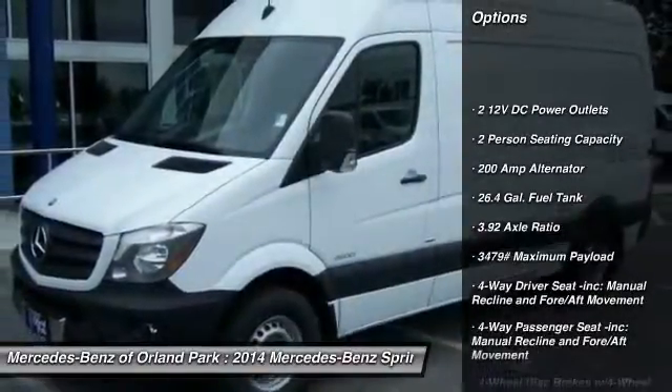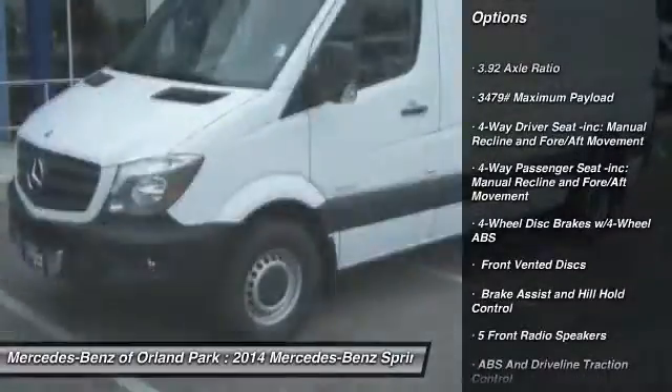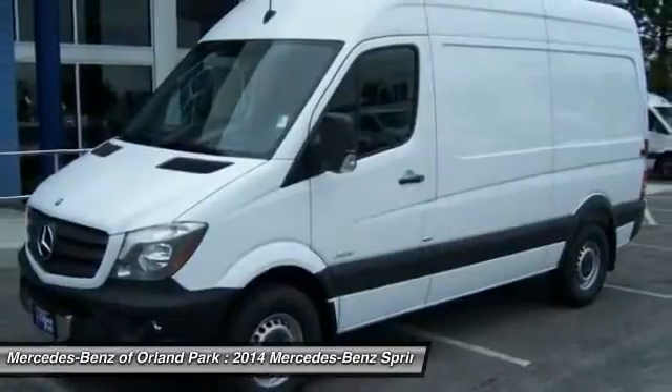Power door locks, electronic stability control, outside temperature gauge, a day-night rearview mirror, engine immobilizer, front license plate bracket,